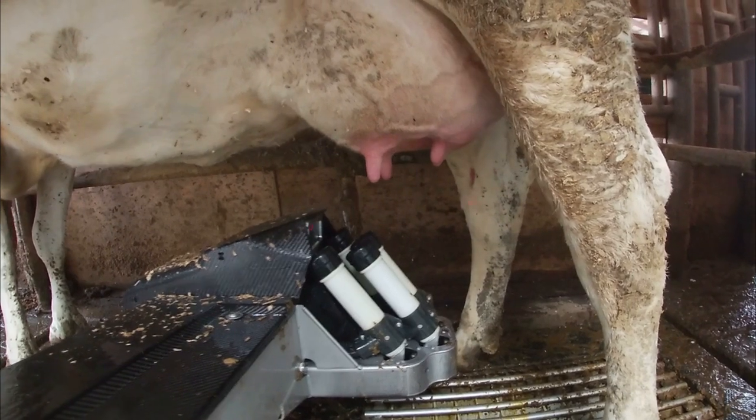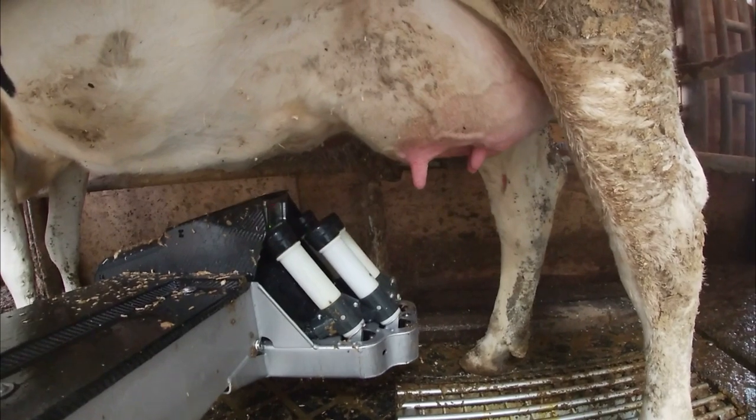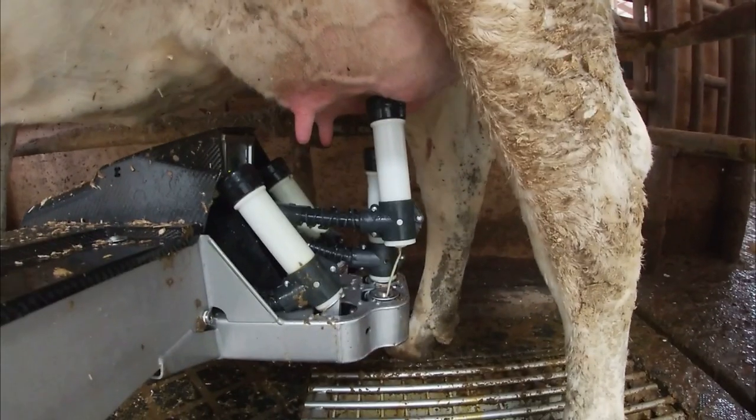After brushing, the robot hooks up the cups. It centers the cup underneath the teat using the 3D camera coordinates for a rough position, then uses a laser to fine-tune exactly where to find that teat. As it locates the teat, it positions the cup underneath, simultaneously opens the backing valve for that specific quarter, and releases the cord that holds that cup up.